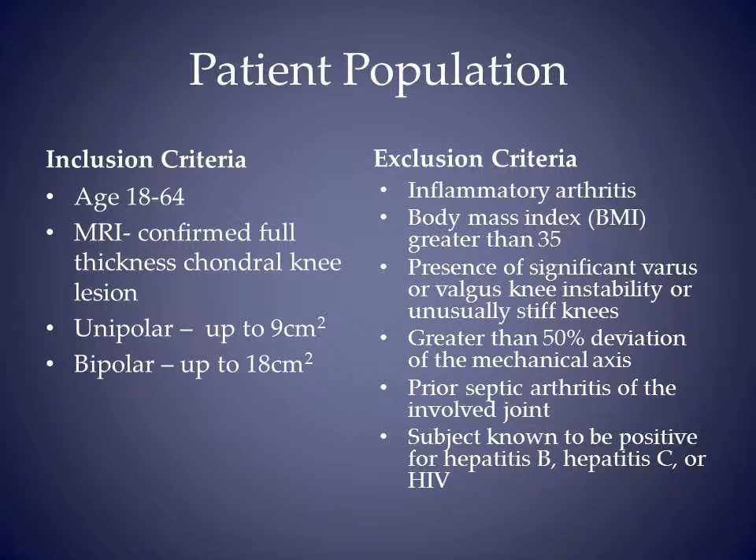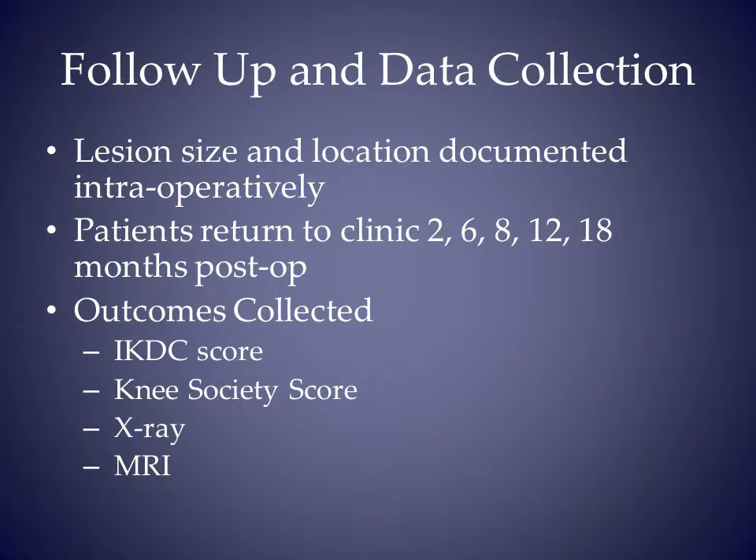Major inclusion criteria were age 18 to 64 and a BMI less than 35. Total lesion area was up to 18 square centimeters. Primary outcome measures were IKDC score and knee society score. All patients get a T2 mapped MRI at 18 months.